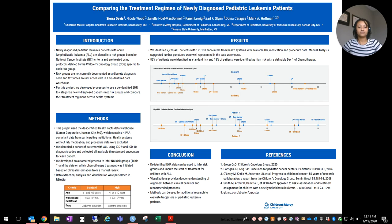We developed timelines to compare treatments across health systems to evaluate if patients align with their recommended protocol by the Children's Oncology Group. In conclusion, de-identified EHR data can be used to infer groups and impute the start of treatment for children with ALL. Visualizations provide deeper understanding of alignment between clinical behavior and recommended practices, and these methods can be used for additional research to evaluate trajectories for patients with pediatric leukemia.